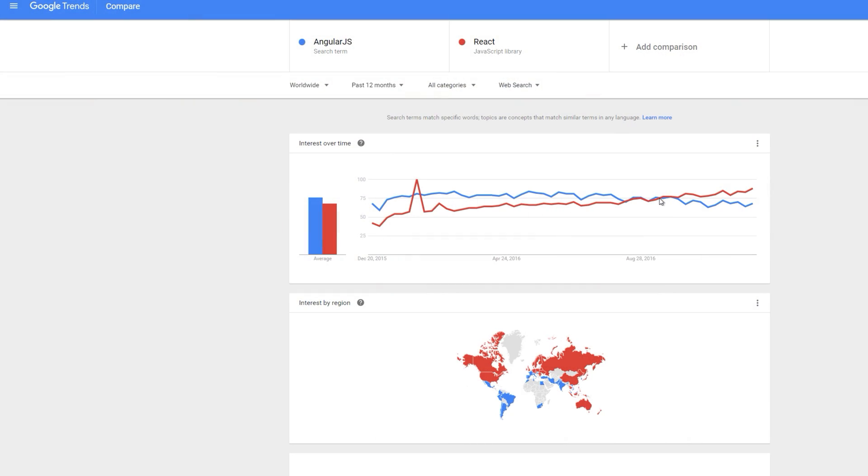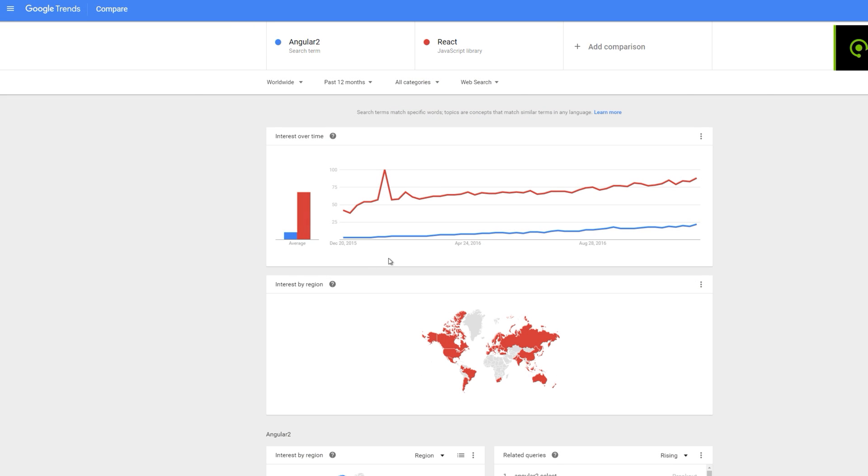That's pretty much the life of a web developer. If you look up AngularJS versus React, you will see that Angular has kind of lost its popularity and React has overtaken it. If you look up Angular 2 versus ReactJS, you'll see that Angular 2 is rising, but extremely slow compared to React. If you don't know what React is, it's a front-end framework — it's what Facebook uses.